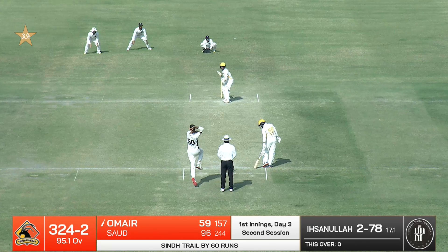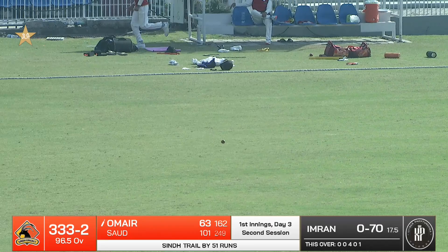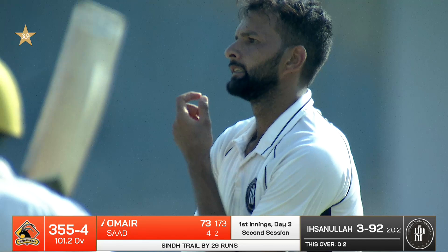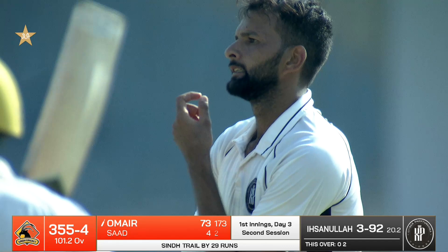Outside stumps, baahir — gully or slip ke darmian se. That's a proper edge, like it's going out. Helped it on its way — incredible stroke from Umar bin Youssef. Fetch that! Hassan Ullah — inside edge, very very unlucky.